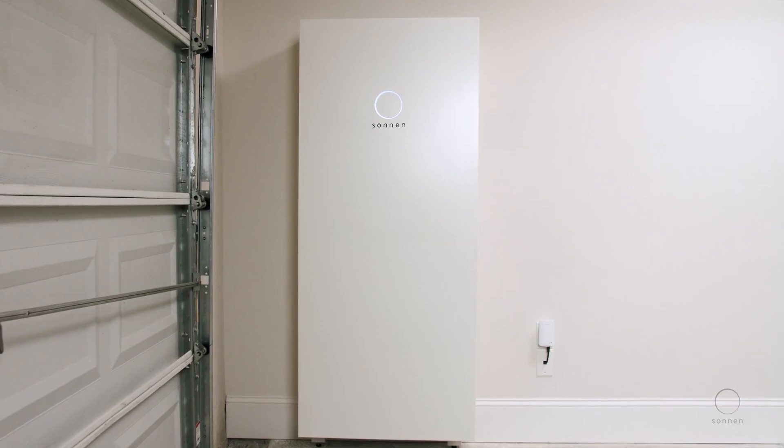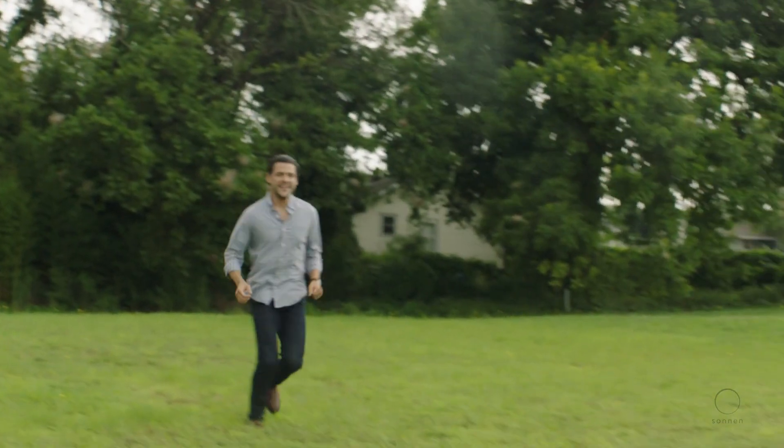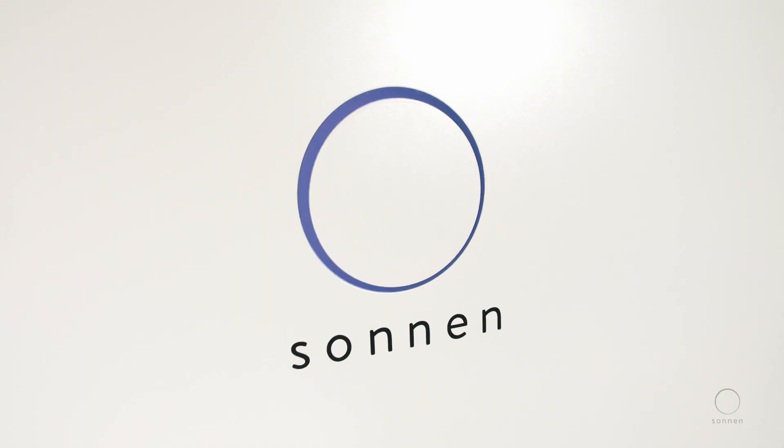Simple. Sleek. Sustainable. Affordable. SonnenCore.